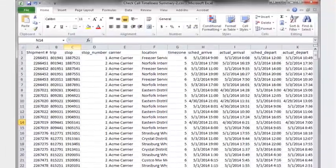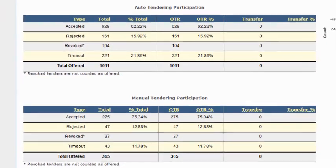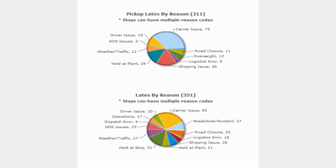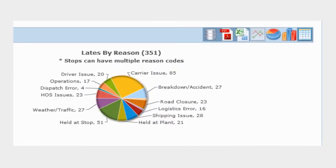Uncover the drivers of any carrier's success or failure. Drill into tender responses for automatic and manual tenders. View spot quote participation. Review the reasons for late pickups or deliveries. Measure check call response rates and EDI error frequency. View the raw data for each metric.